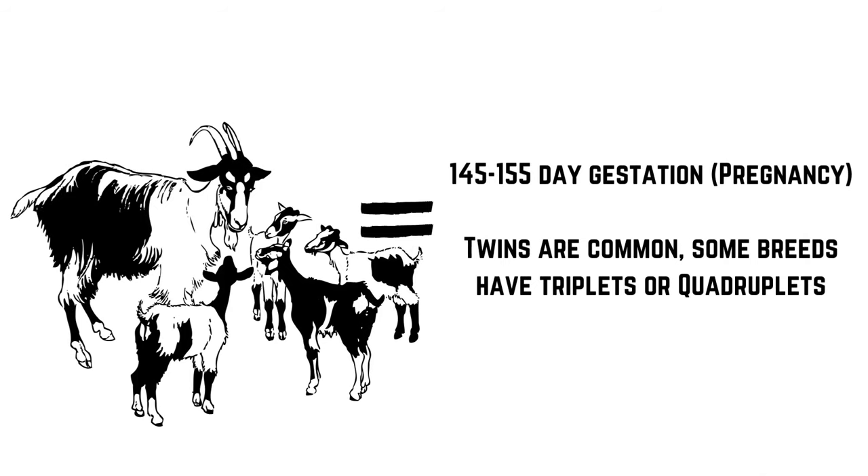Goats have other purposes besides meat, milk, packing, and clearing land. Some breeds are valuable for their fibers, though I'm not as knowledgeable in that area — if that's your expertise, I'd love to hear how much to expect per goat per year in the comments. There's also value in reproduction: most goats are pregnant for about 5 months, and twins are pretty common. It is possible to breed for triplets and quadruplets, and a lot of farms have successfully taken this approach.